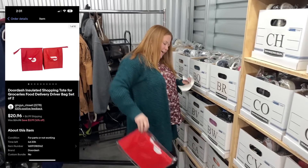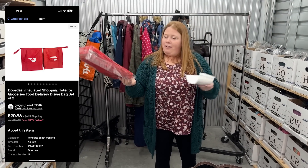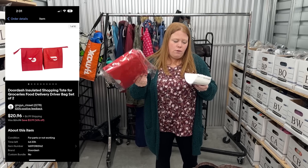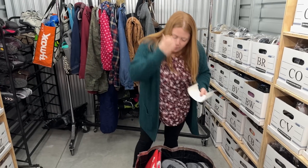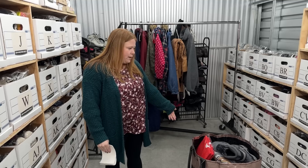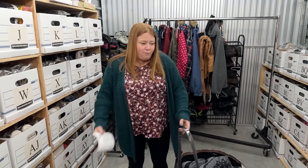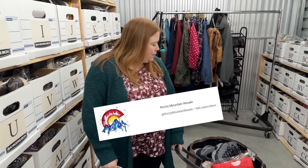Some DoorDash bags - sold as a two-pack. We got them from the bins on separate days - one on one day and one on another. I have $2.51 cost of goods into both, sold for $20.96 plus shipping, so not too bad. DoorDash probably gives drivers one bag when they sign up for free, but if you want more, you're on your own - you can buy them from the DoorDash site. The sell-through on these on eBay is crazy. People are looking for them if you find them. I learned that tip from Greg, Rocky Mountain Resale.